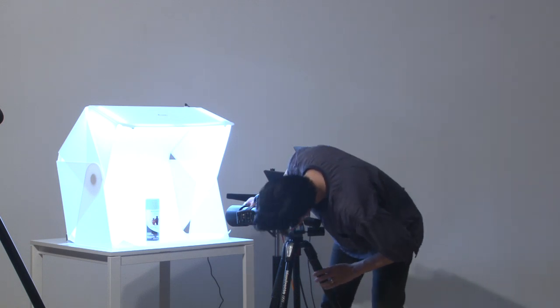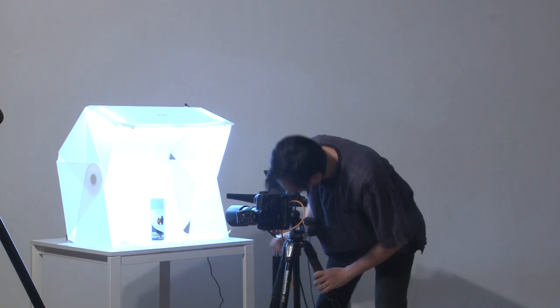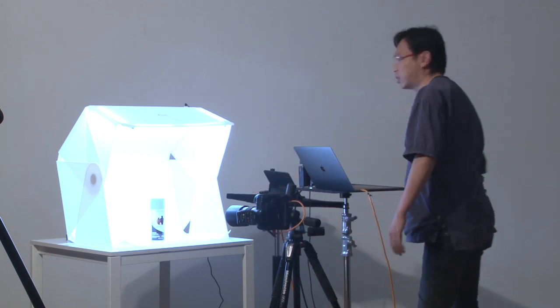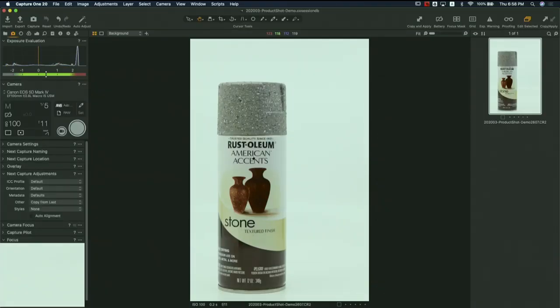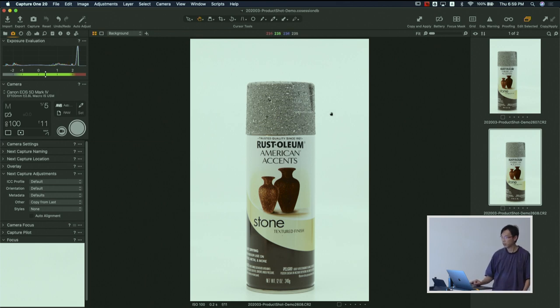Let me position it a bit better. Let's look into the live view and move it a little to the right. The focus is on the wording at the front. Let's take another shot. It's a pretty nice shot for a white background product shot - you don't need a lot of stuff to make it work. But actually, if it is for my jobs and my clients, I'm not going to do this.